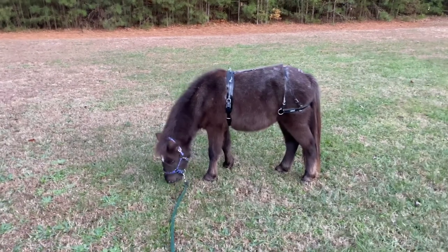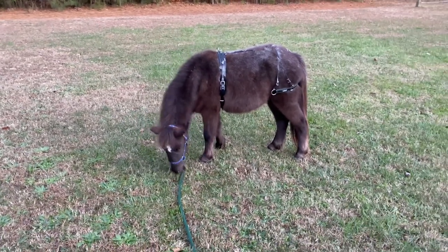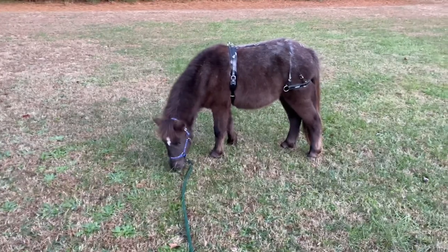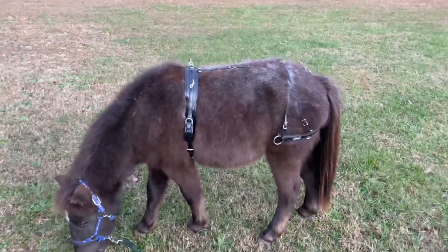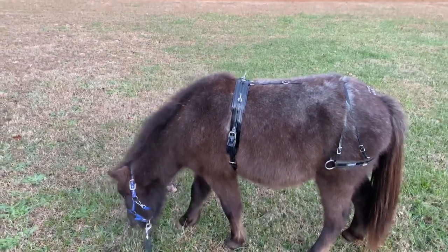Hello and welcome to another update. My name is Nancy and this is our miniature horse yearling, Teddy Bear. As you can see he is wearing part of a harness because I'm trying to get him used to it — he's going to be wearing that.